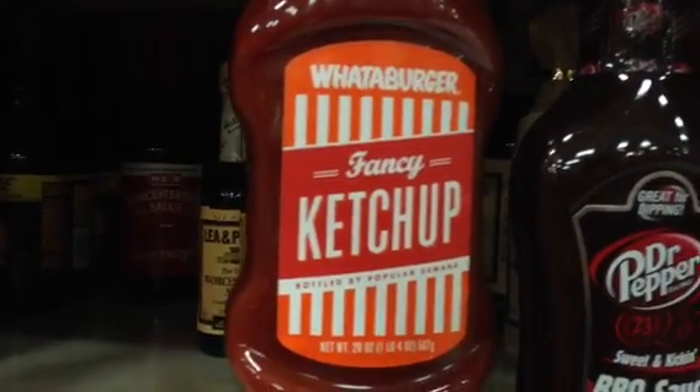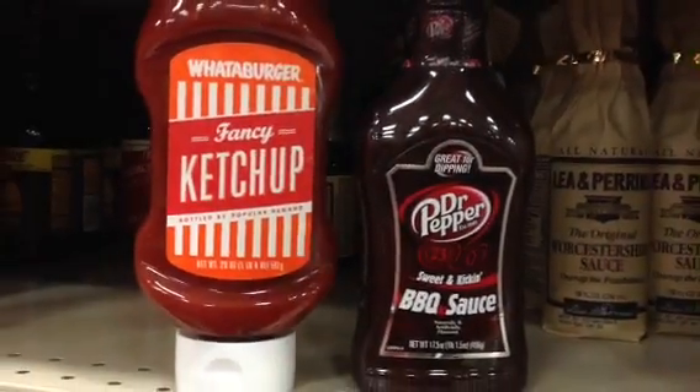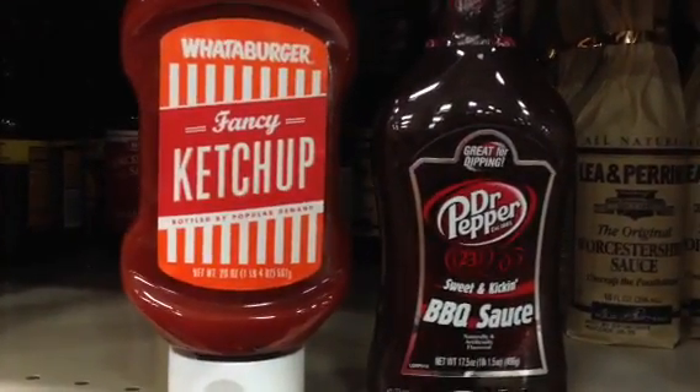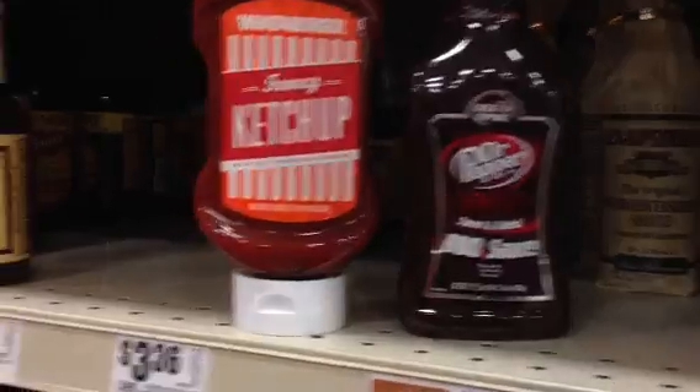They want us to try a different flavor. The guy who worked here is really trying to get us to try it. He said it's tangier. What do you think the tang is? Natural flavors.